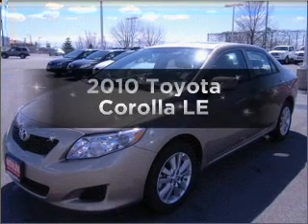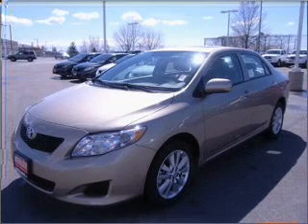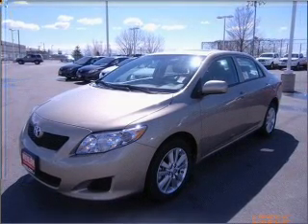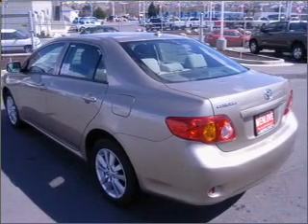Get noticed in this 2010 Toyota Corolla. Travel the roads in style and comfort in this great vehicle with an efficient four-cylinder engine connected to a smooth shifting automatic transmission. You will appreciate the safety feature of anti-lock brakes.